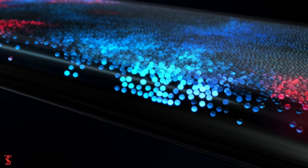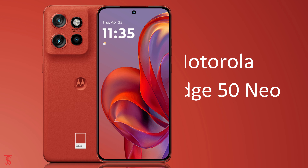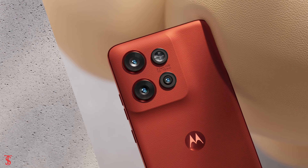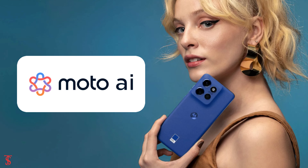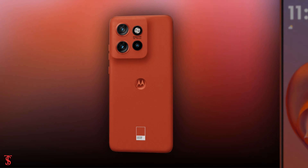Motorola launched its new Edge series phone in India called the Motorola Edge 50 Neo, with premium looking design and built-in AI features. Now let's see the specifications of this smartphone.